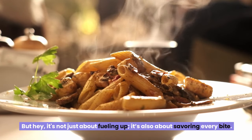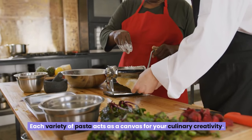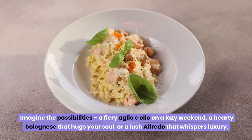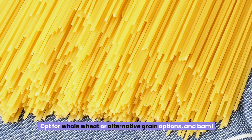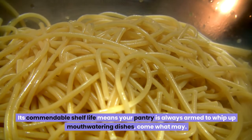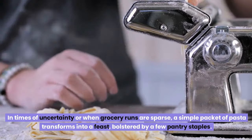It's not just about fueling up — it's also about savoring every bite. Whether you're a fan of classic spaghetti twirls or love the quirky shapes of fusilli, each variety of pasta acts as a canvas for your culinary creativity. Opt for whole wheat or alternative grain options and you're indulging in extra fiber and nutrients without skimping on deliciousness. Pasta's commendable shelf life means your pantry is always armed to whip up mouth-watering dishes, come what may. A simple packet of pasta transforms into a feast, bolstered by a few pantry staples.